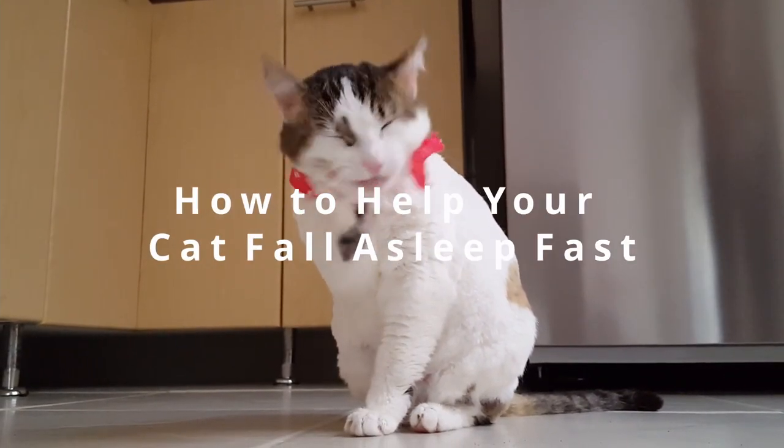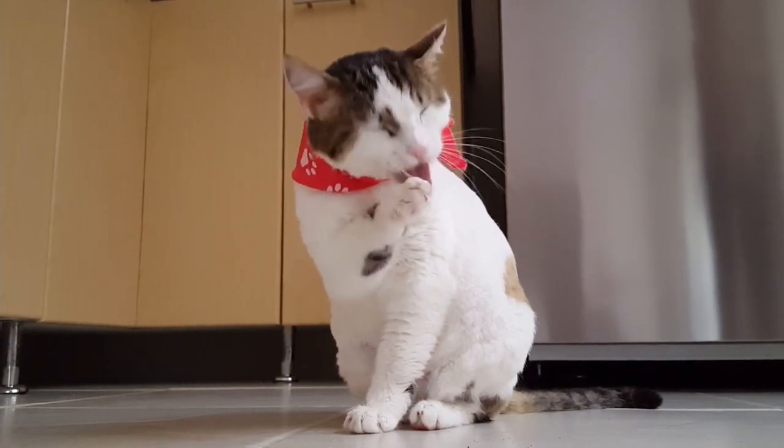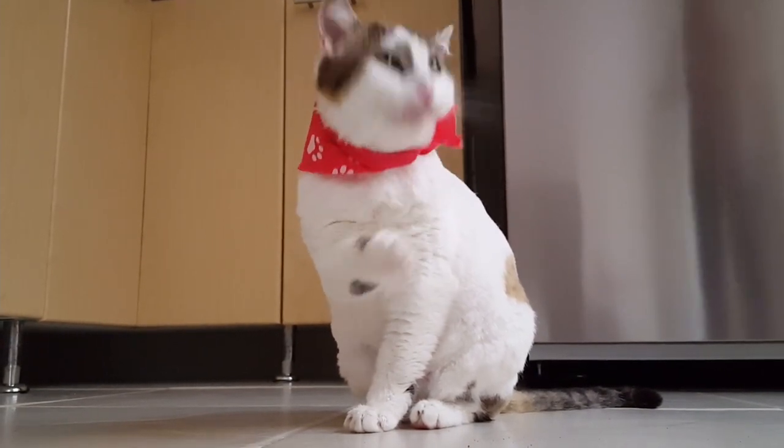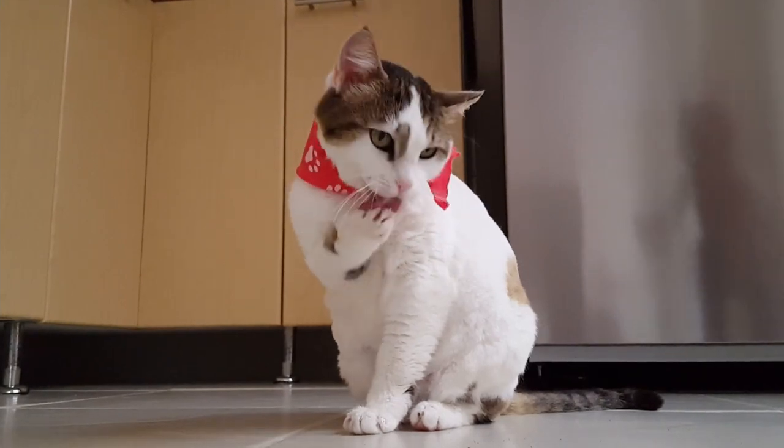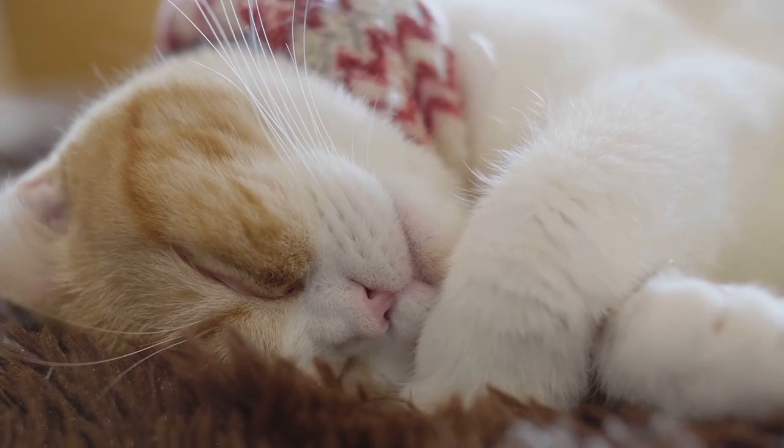How to help your cat fall asleep fast. If you don't have a set routine, it's impossible to make your cat fall asleep instantly. First of all, you should develop a sleeping routine for your cat that will help you train your cat to fall asleep and let you sleep too.